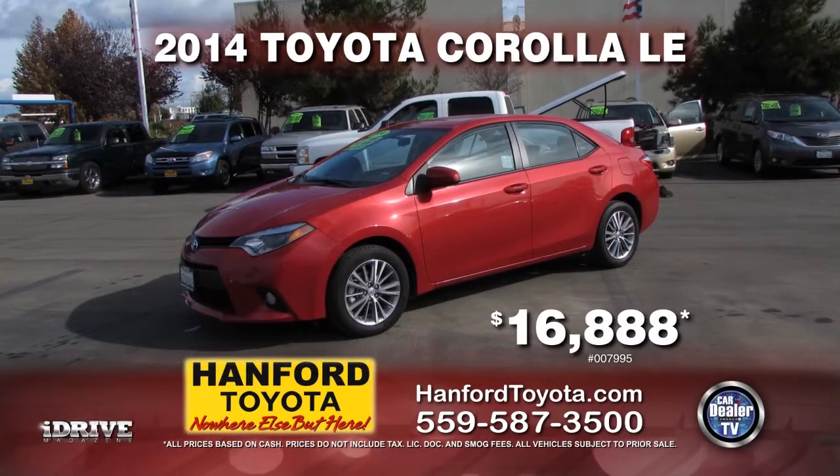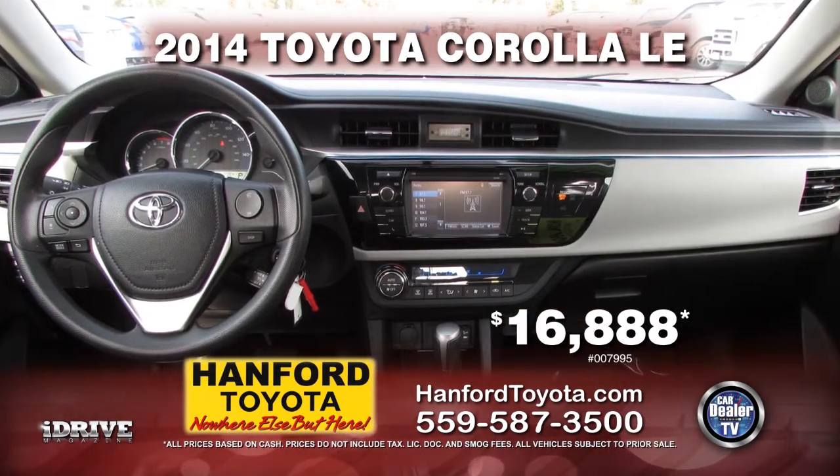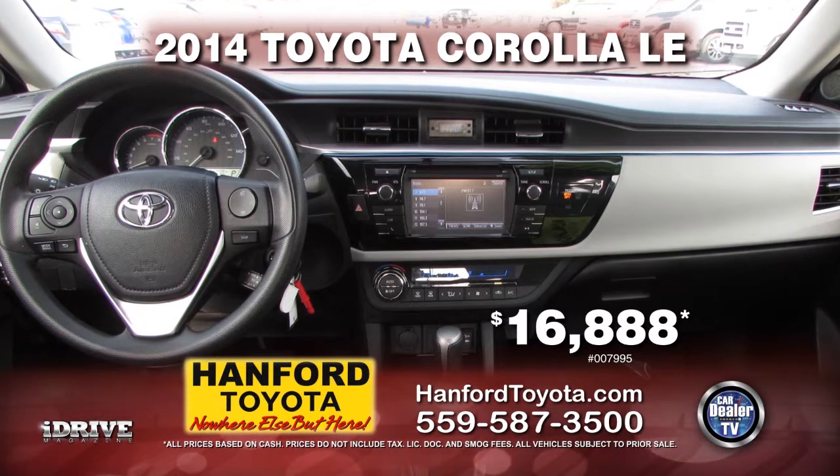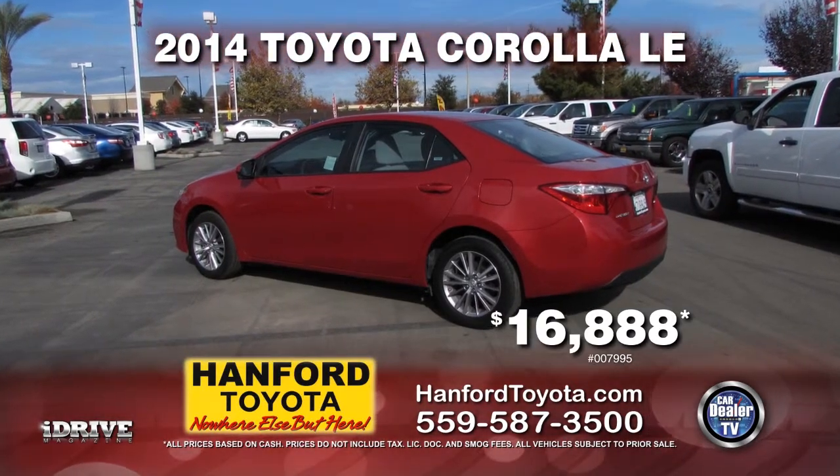Or how about this from Hanford Toyota — it's a 2014 gas-saving Toyota Corolla with automatic transmission, air conditioning, power door locks and power windows, and tinted windows. Only $16,888.